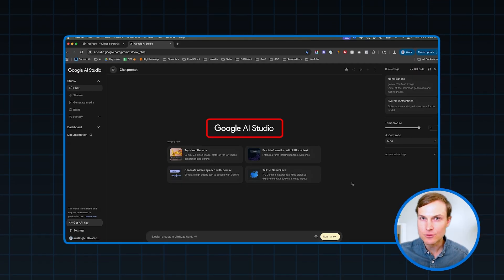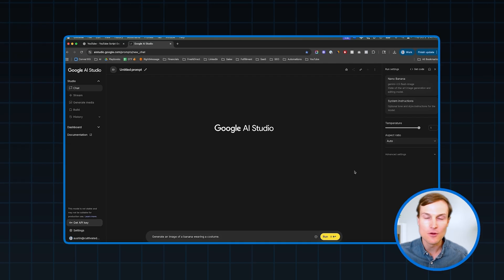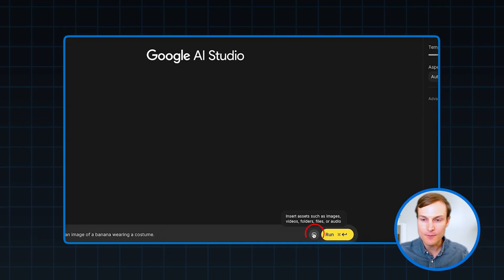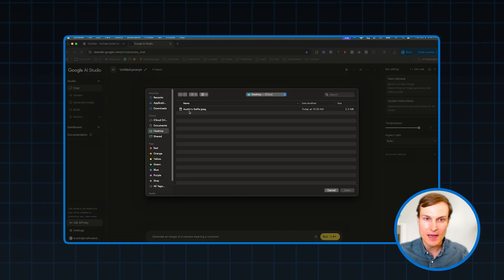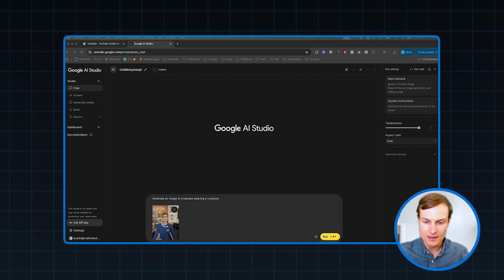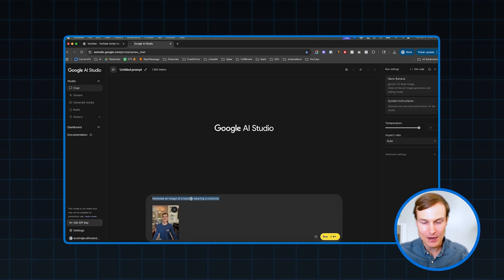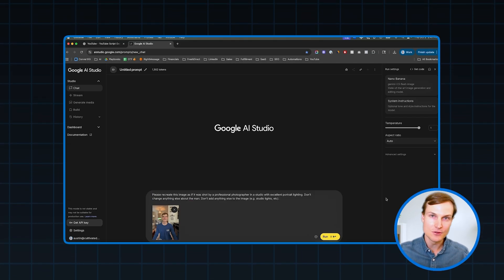The first thing I'm going to do is head to Google AI Studio and make sure that I have the Imagen 3 model selected. Then I'm going to upload the image I want to use as the basis for my profile picture. Instead of the default prompt, we're going to tell it to recreate this image as if it was shot by a professional photographer with professional lighting, and to not change anything else about it.